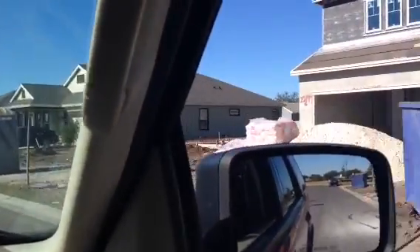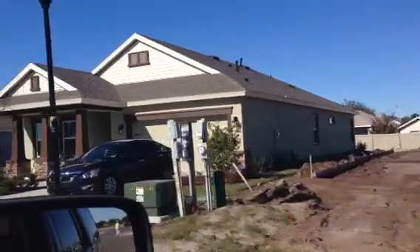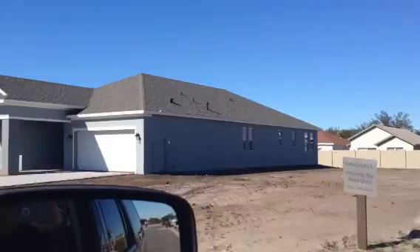Push it that way so you can see better. There's a new lot that is reserved for one of the clients. This home has already been occupied with new neighbors, and the next few homes are also finished.